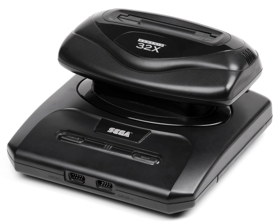Independent of the Genesis, the 32X used its own ROM cartridges and had its own library of games. A total of 40 titles were produced worldwide — 6 NTSC, 27 PAL, 18 JP, and 1 game exclusive to Brazil — including 6 that required both the 32X and Sega CD add-ons.